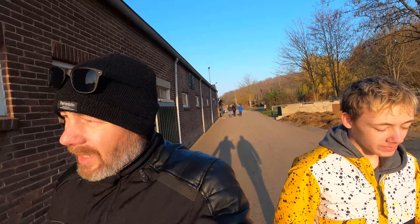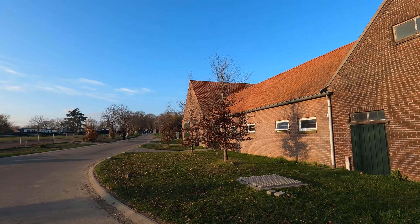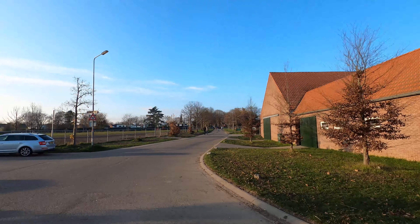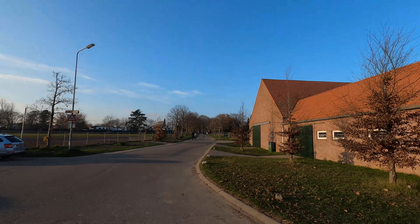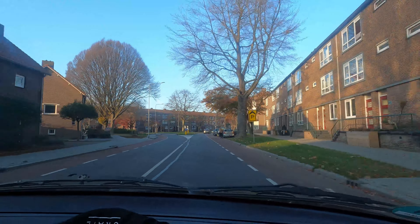We've got the sun in front so if I film that direction the camera won't pick it up very well. Let's see if there are some horses here, but I guess not — there's nothing here so we're going back and off to a new location.